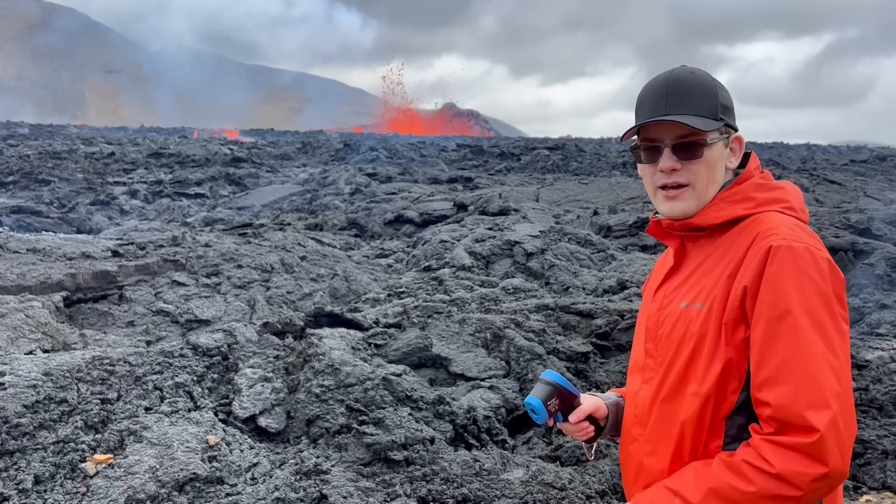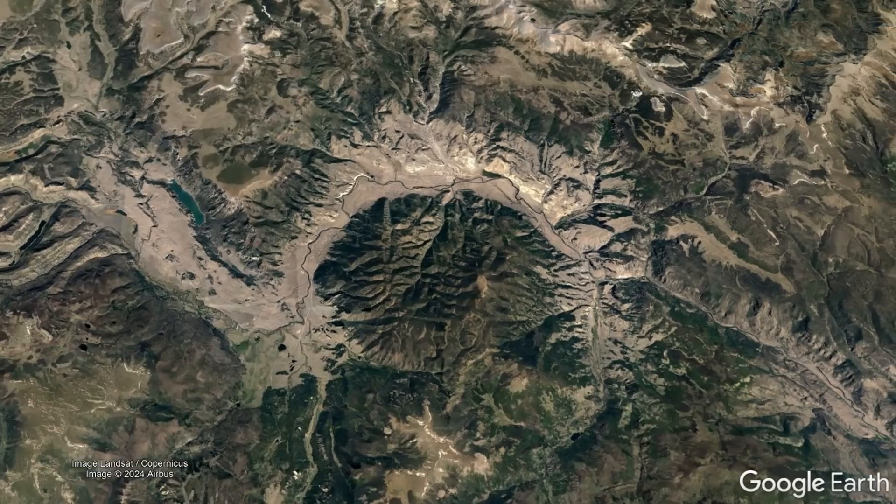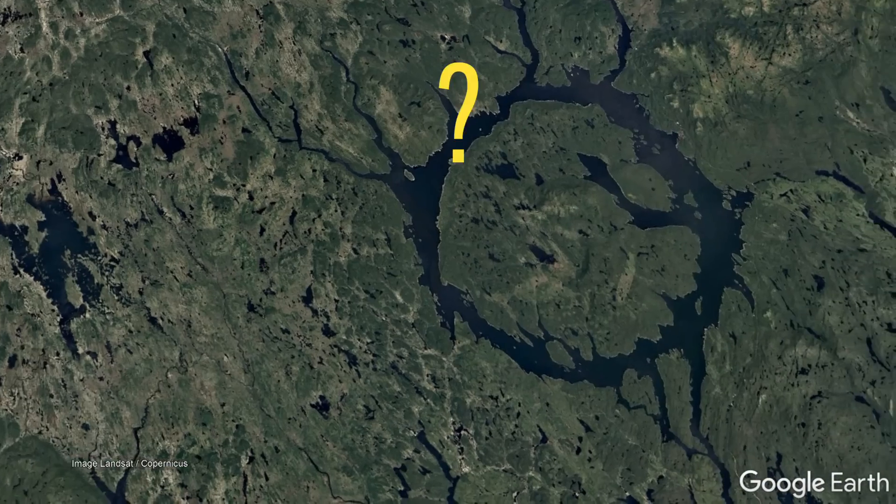As a geologist, I love making videos about large features seen on satellite or via Google Earth that make you ask, how did this form?